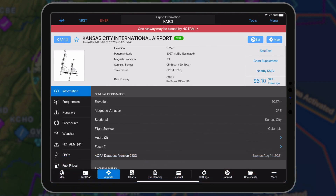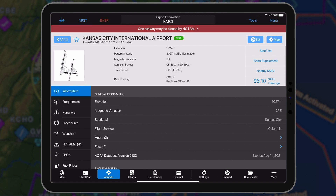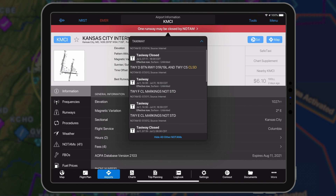When viewing a closed airport or an airport with closed runways, a color-coded warning banner is displayed across the top of the page. Tap the NOTAM banner to view detailed information for all issued NOTAMs associated with the airport.